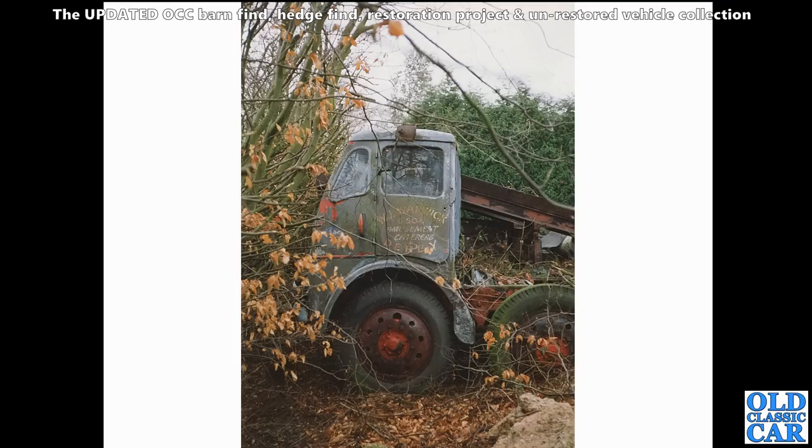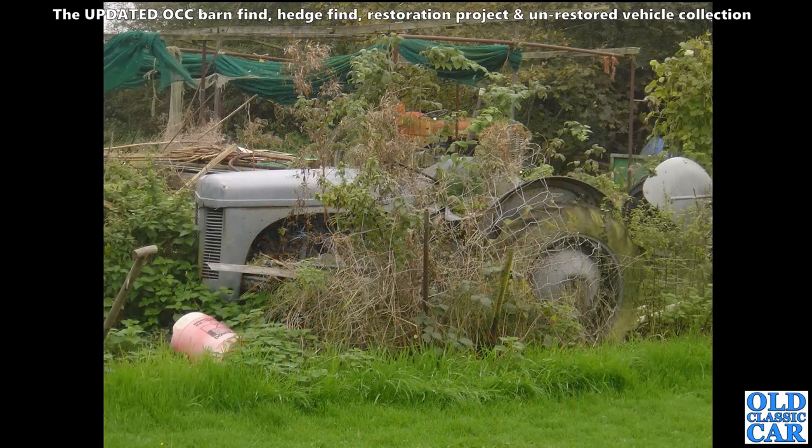Back to photographs taken many years ago using old print film as opposed to digital. I'm not quite sure what this is - probably another Foden - really original looking. But did anyone rescue it? Who knows.